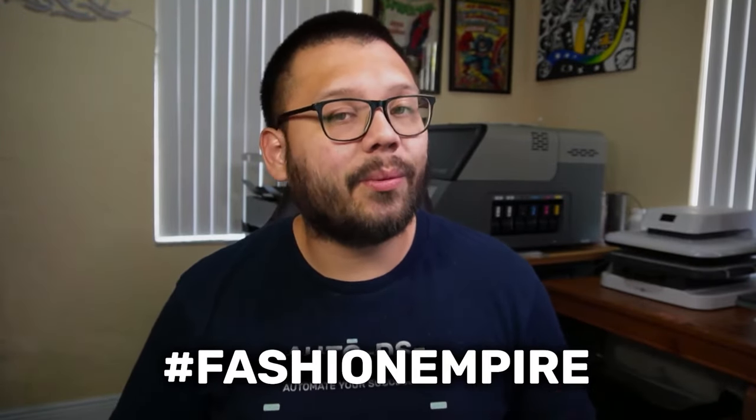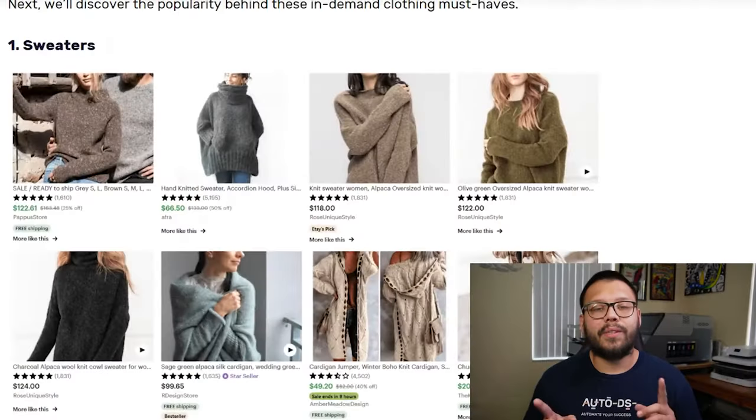So that pretty much does it for the men's section of this video. Now we're going to move on to our top picks for women's clothing. As a quick reminder, everything that I'm covering in this video will be included in our cheat sheet, including all of the different links. If you want access to that, all you have to do is comment down below hashtag Fashion Empire plus your takeaway from this video.